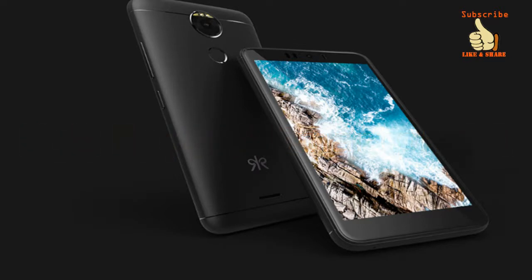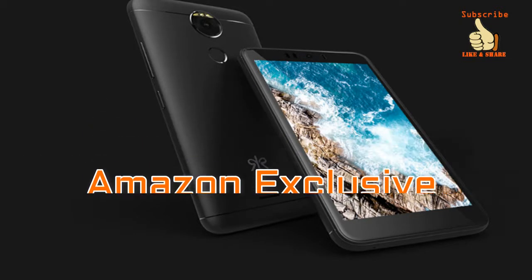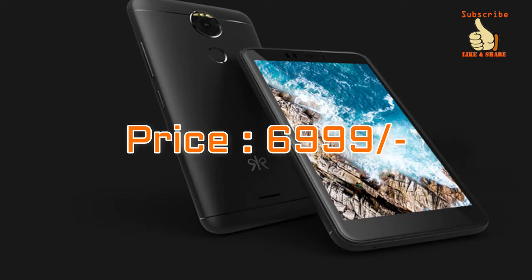It's a domestic mobile brand which made its debut in the smartphone industry with Cult 10 back in 2015. The smartphone will be available for sale exclusively on Amazon India from 18th of August, and the phone is priced at Rs 6,999.